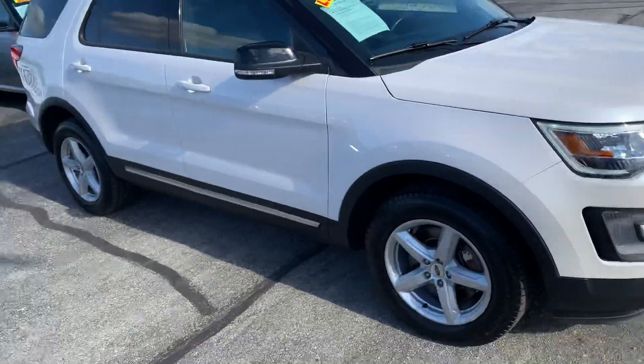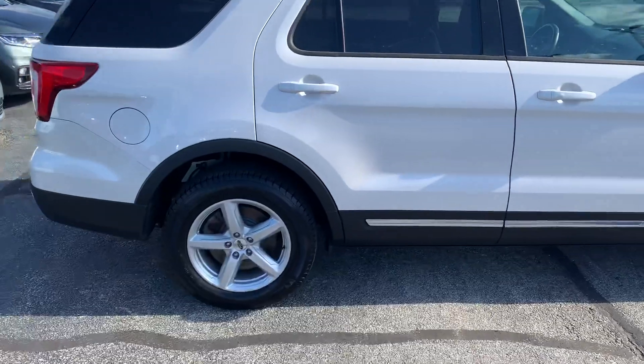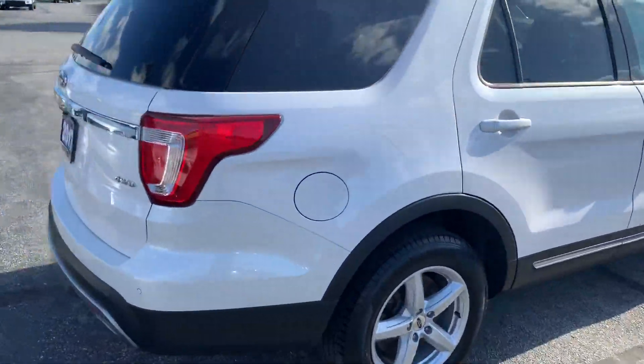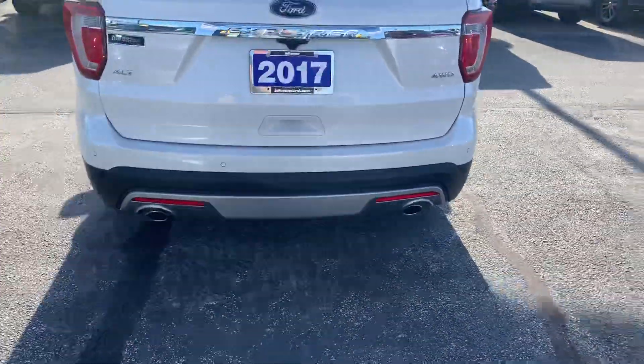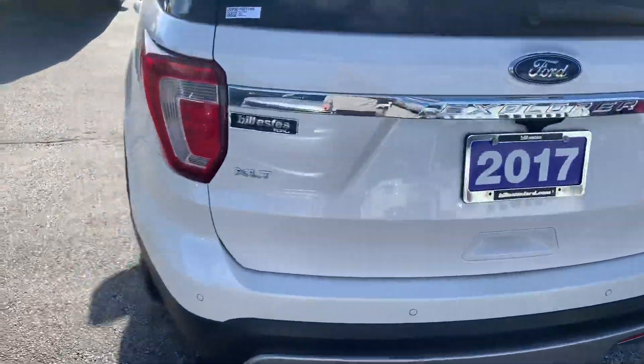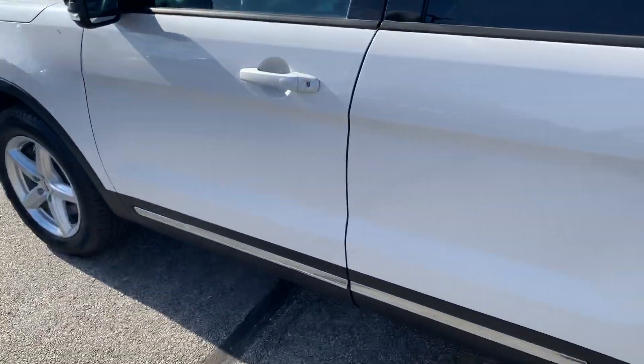It's a well-loaded XLT with front and rear sensors, backup camera, body's in great shape, and tires have plenty of life left to them. It's got dual exhaust, four-wheel drive, keyless entry, and remote start.